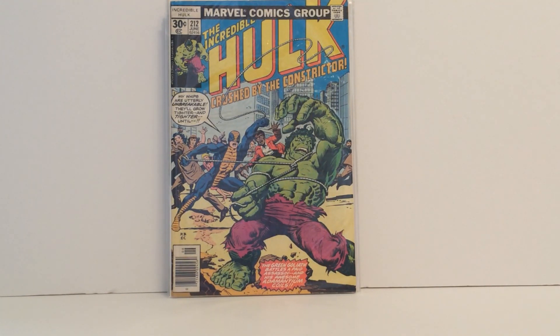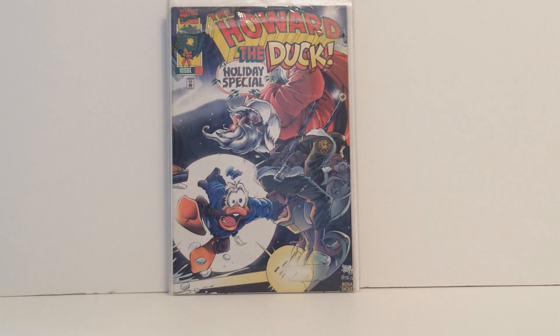The same thing goes for this one, though it's not quite as classic. It's the Howard the Duck Holiday Special featuring Howard and Santa. Just check that thing out in real life — pretty incredible. You gotta love Howard.